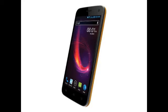Reach Mobile has launched a new budget Android smartphone in India called Opulent. Priced at ₹3,599, the Reach Opulent is now exclusively available via ShopClues.